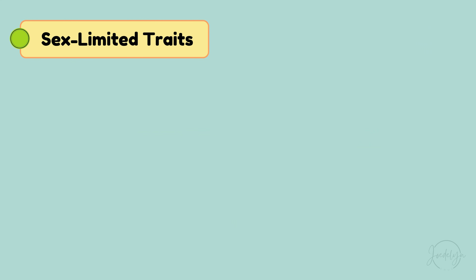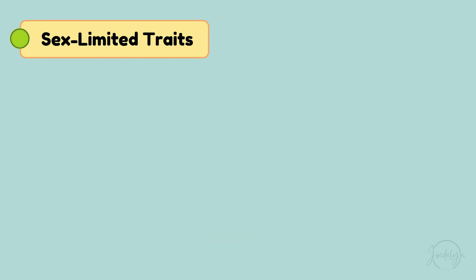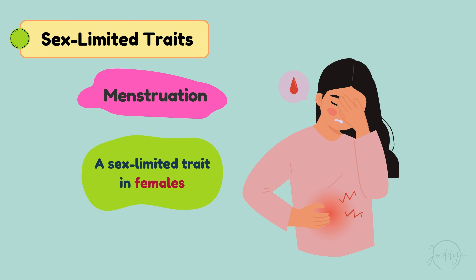Other examples of sex-limited traits include the Adam's apple, which is a sex-limited trait in males, and menstruation, which is a sex-limited trait in females.